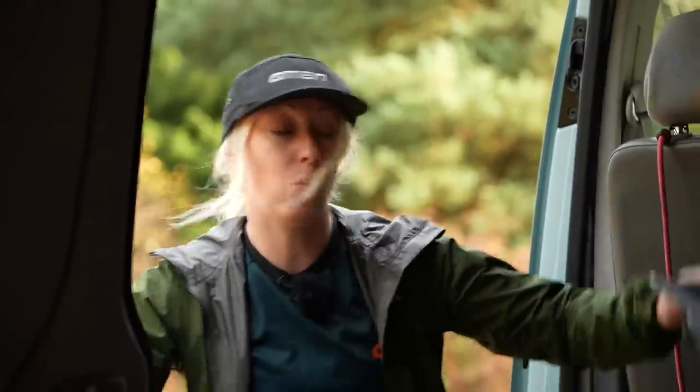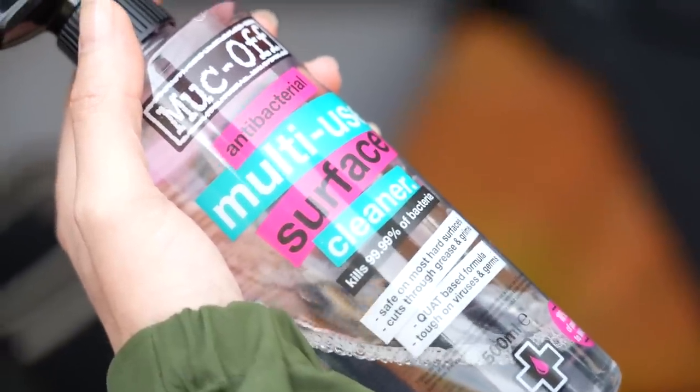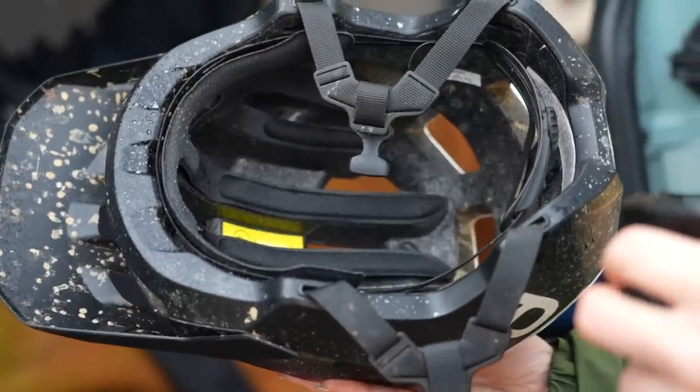After months of riding in wet weather, things can start to really reek. An antibacterial spray will keep odors at bay and it dries really quickly. Alternatively, companies like Muc-Off actually do helmet washes, and it's great on body armor as well.